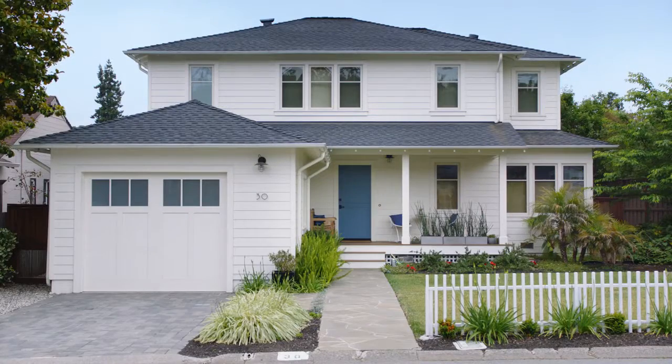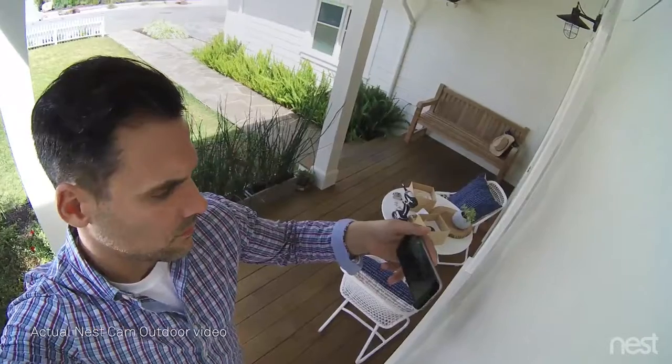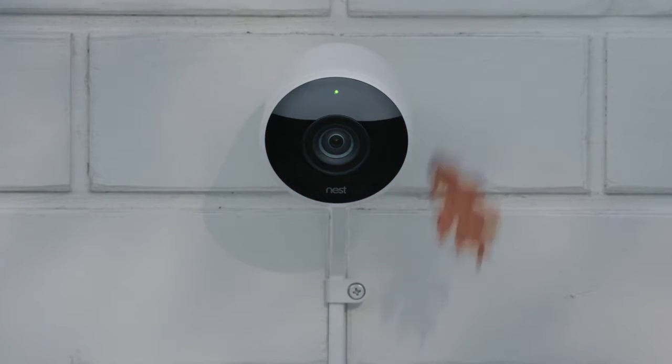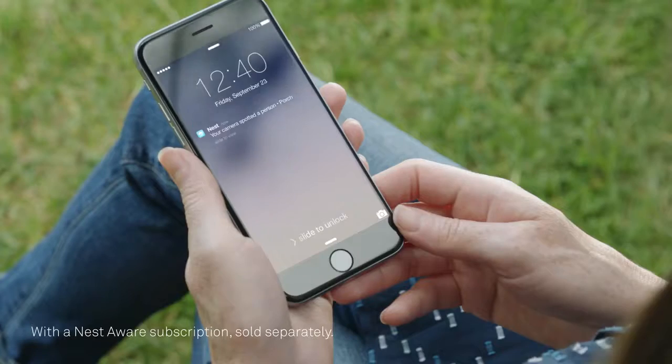Now there's Nest Cam Outdoor to help you look after home, inside and out, 24-7. Rain or shine, Nest Cam Outdoor is weatherproof. It plugs in so it never runs out of batteries, and it sends an alert when something happens.